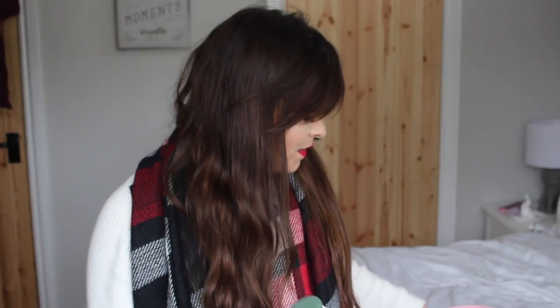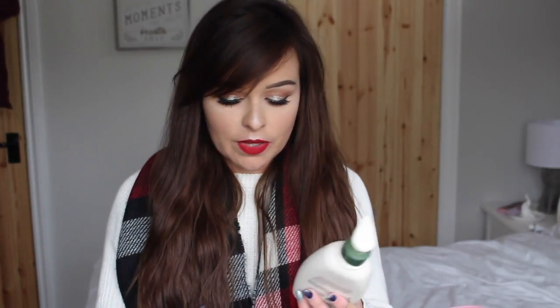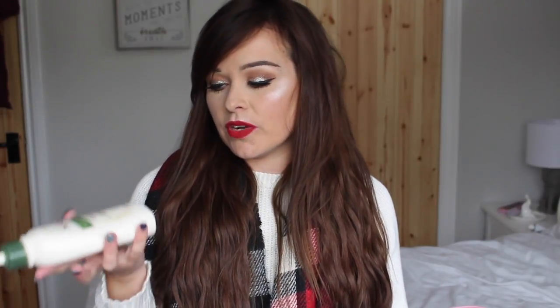First of all, we'll start with Aveeno because I'm an Aveeno freak. I've got two different Aveeno products to show you. I've used up one of the Aveeno moisturising creams — this is just a big pump one. I use this as an everyday moisturiser. Best moisturiser in the world if you have eczema or severely dry skin or sensitive skin — try this, it's amazing.